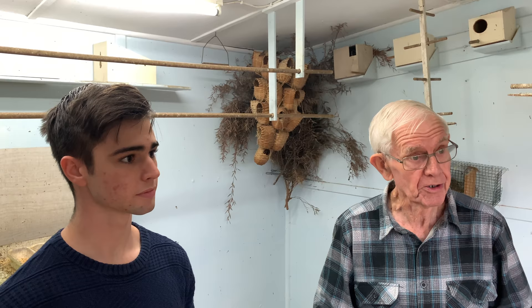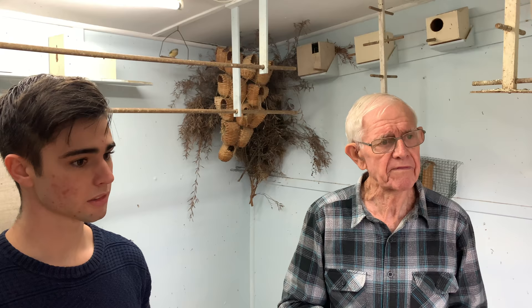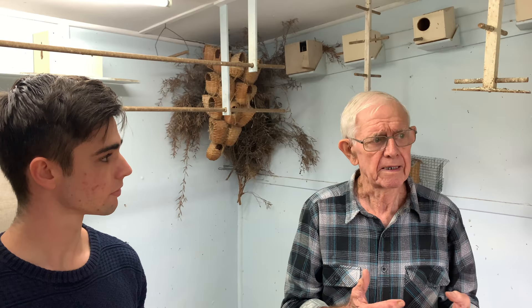This area here is particularly important. This is what we call the shed part of an aviary. An aviary should always have a couple of components. One, a home for the bird which becomes the shed where they can get security — out of the weather if they want to be. They've got that choice.